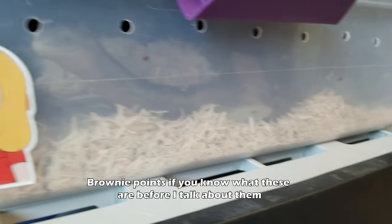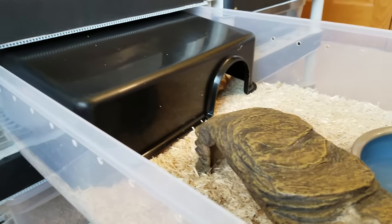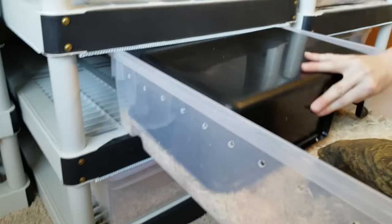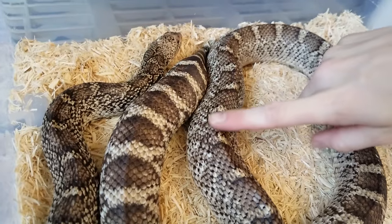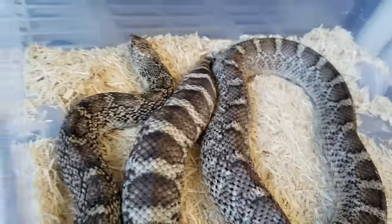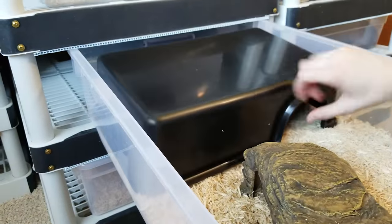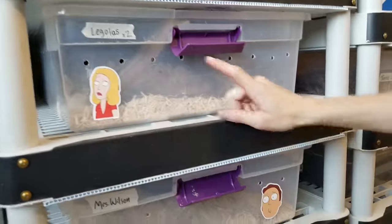Next we have Mrs. Wilson — the mother to the clutch of bull snake eggs we recently got. She's a little underweight since she just laid those eggs, but she's eating like a champ. I'm not going to bother her though, because after all the stress of laying those eggs she deserves a long break.